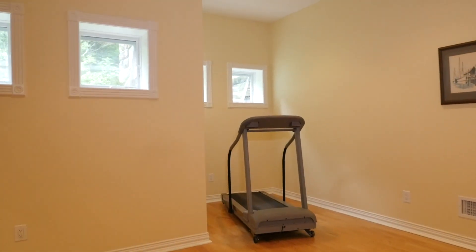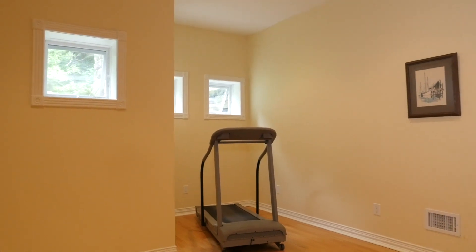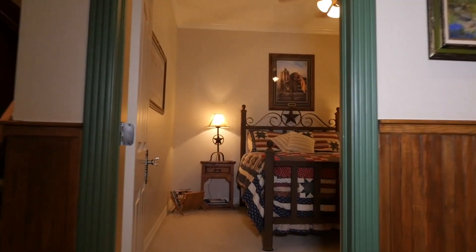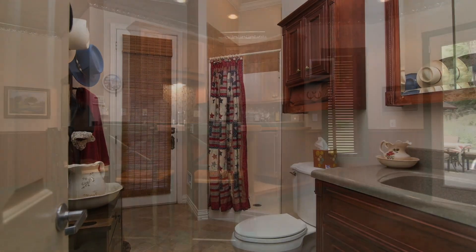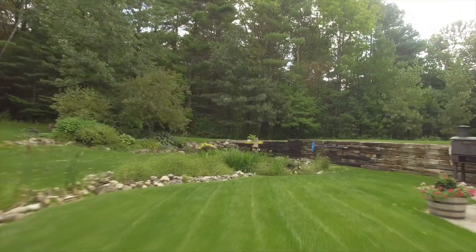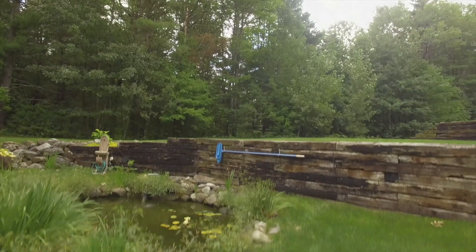Next to this room is the ever-so-desirable exercise room complete with a mounted TV and mirrored wall. You will also find a bedroom and full bath providing additional space for guests. Completing this level is walk-out access to the garden, which consists of a small waterfall and pond filled with colorful koi.